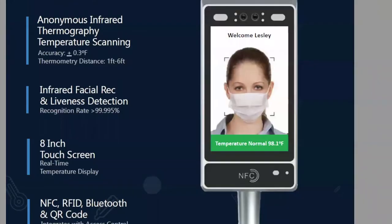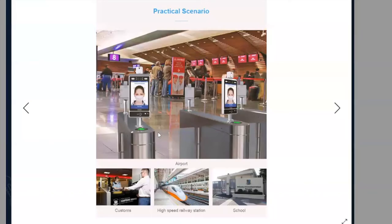It also has power supply, RJ45 jacks, and a 12-volt output — all needed to make gates work. If you want the technology in a gate environment, you can open gates with access cards or based on temperature. The CDC recommends 100.4°F as the threshold, but the customer can completely change the temperature setting — what's considered hot, what's considered normal.